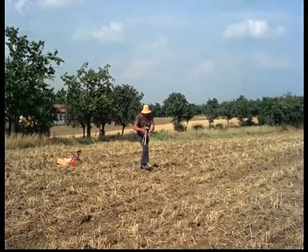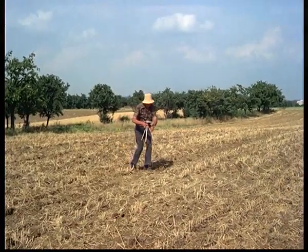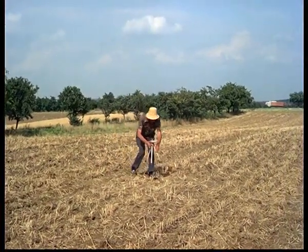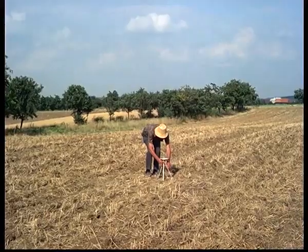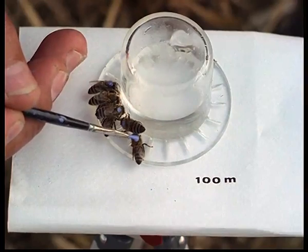The experimenter removes the feeding table in easy stages ever further from the hive. He is now approaching the 100-metre mark, accompanied by several bees which have followed him. These bees are now marked with a blue spot.